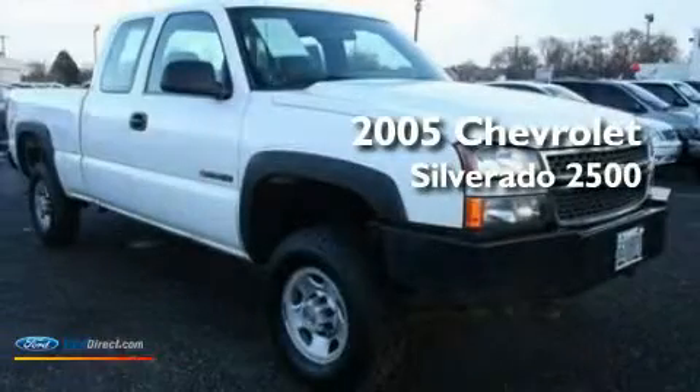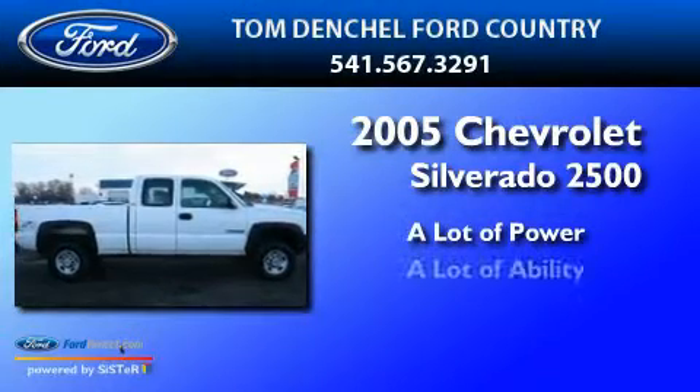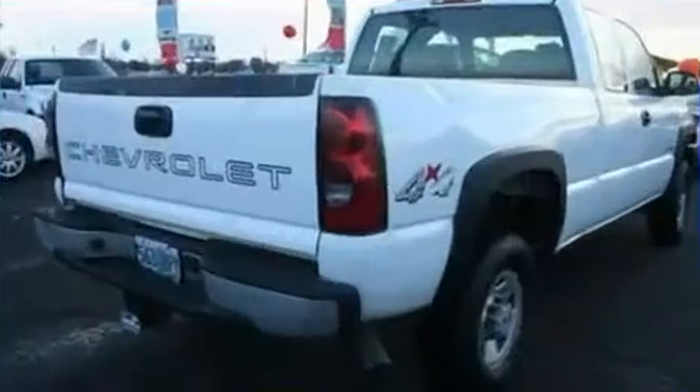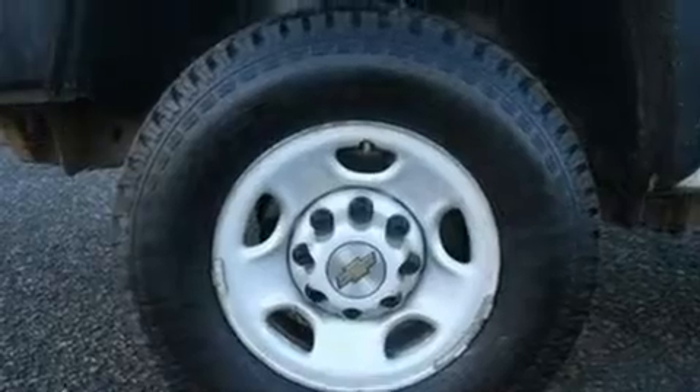This is a 2005 Chevrolet Silverado 2500. Its top features include air conditioning with automatic climate control, an auto-dimming rearview mirror, a CD player, a double wishbone independent front suspension, automatic locking wheel hubs, and four-wheel independent suspension.